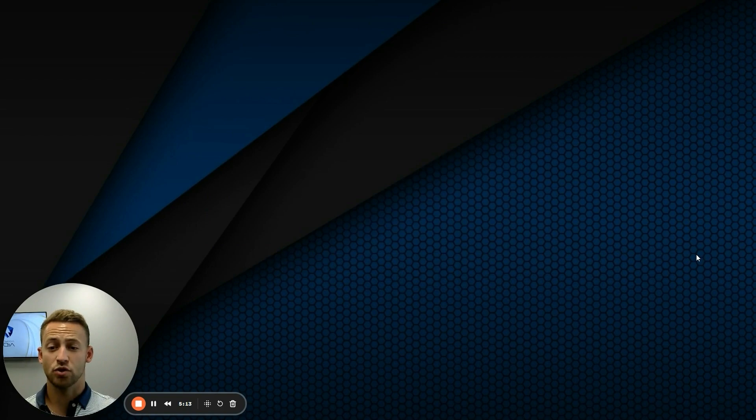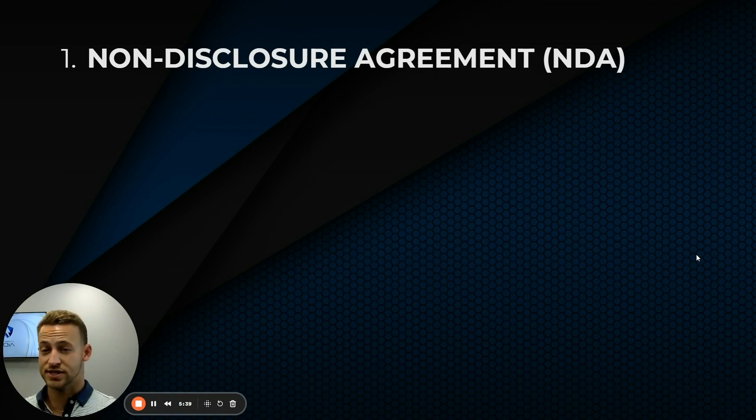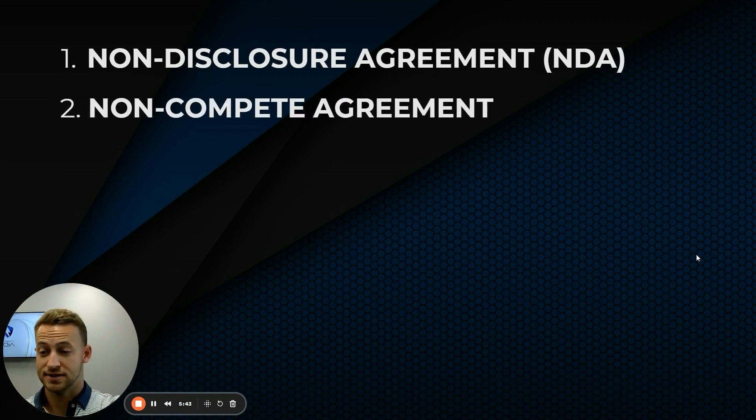Confidentiality agreements are important. A non-disclosure agreement — I have all of my employees sign one. Basically, it says they're not going to disclose any pertinent customer information or any of our proprietary company information. It's just one additional legal safeguard. You may have heard that non-competes are no longer allowed — you can sign one, but it's not enforceable and doesn't help you. But an NDA is still important.